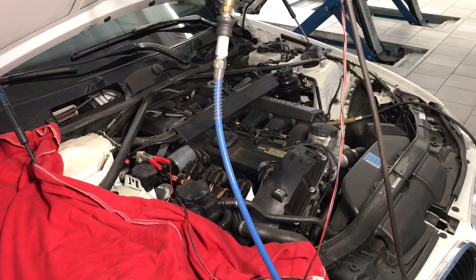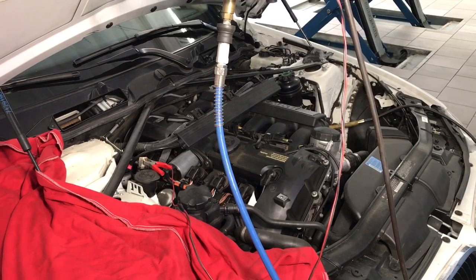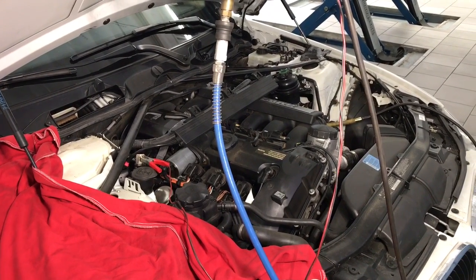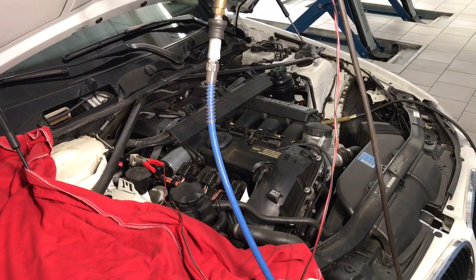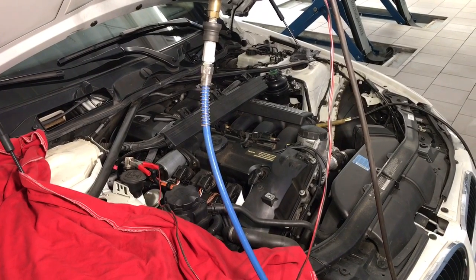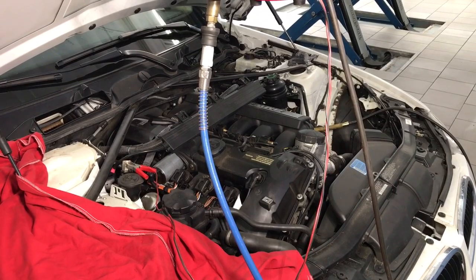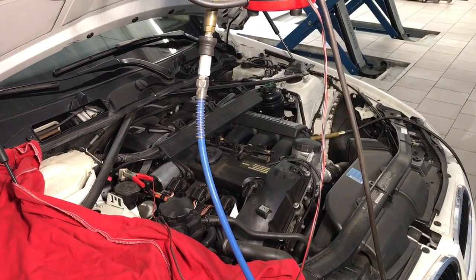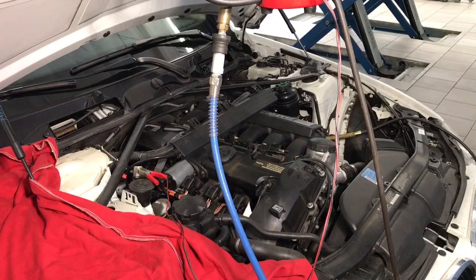This is Sivan from Integrity Motor Car in Yorba Linda. We've got a 2011 BMW 328i with an N52 engine that has come in with a service engine soon light, and the fault code retrieved is a 29E01, which is mixture control for bank 2. This car has about 75,500 miles — approximately 121,600 kilometers — on it.